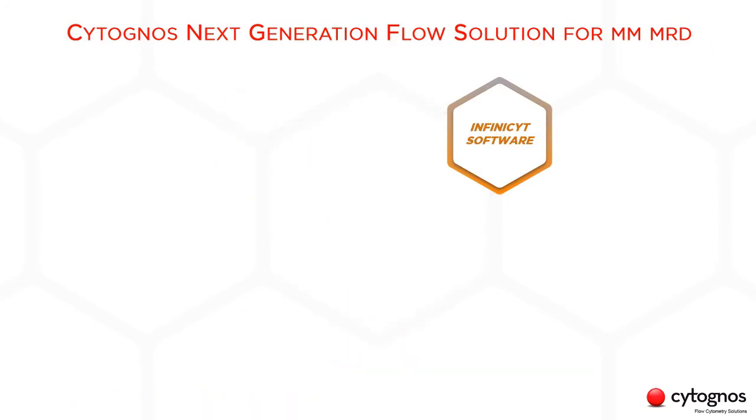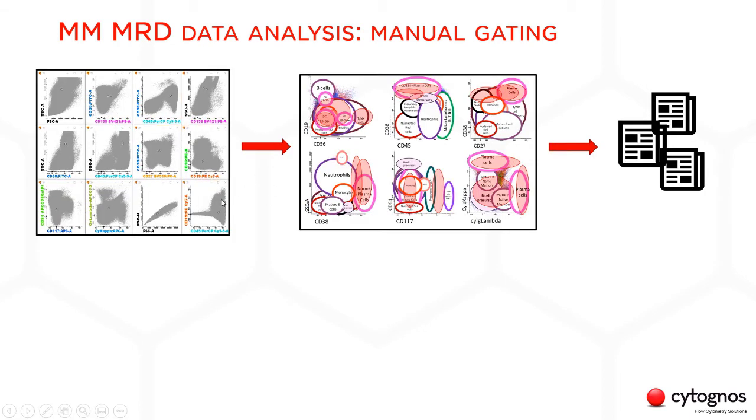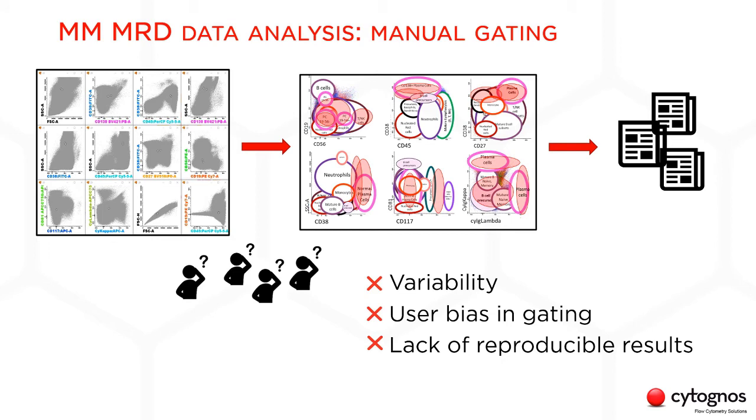Finally, the InfiniSight software. Myeloma MRD analysis is challenging — there is a high number of events, and the pattern of marker expression of plasma cells, both normal and abnormal, is very heterogeneous and can change over time with treatment. So there is always a user bias in the analysis. Positive and negative populations are always clear, but what about everything in between? What I consider a dim positive population, you may think is negative. We cannot consistently introduce the same gating strategy from one sample to the next, so the final results highly depend on user expertise.